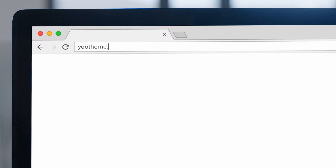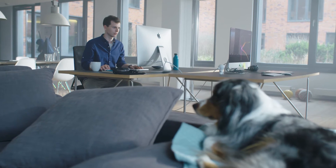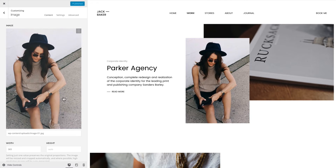Simply go to uTheme.com and browse the huge collection of ready-to-use websites. Design and build your website visually. Add text and images and see it come to life in real time.